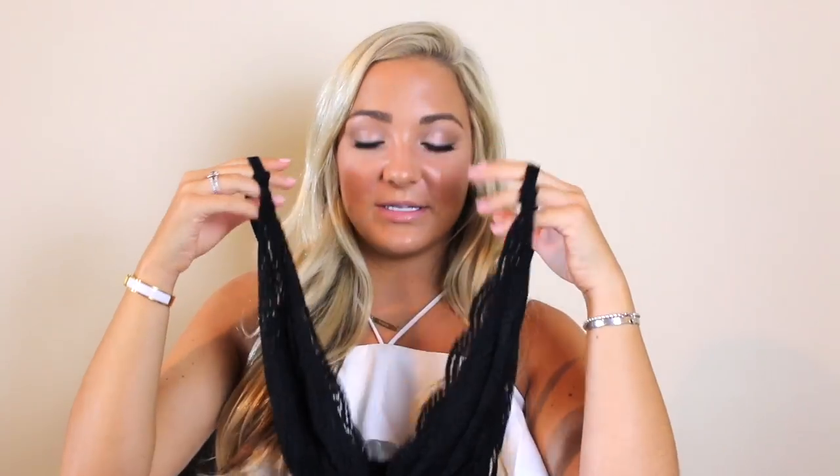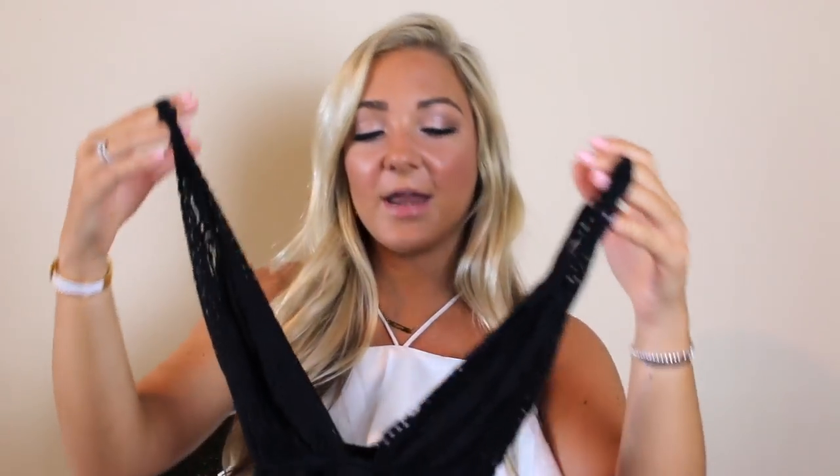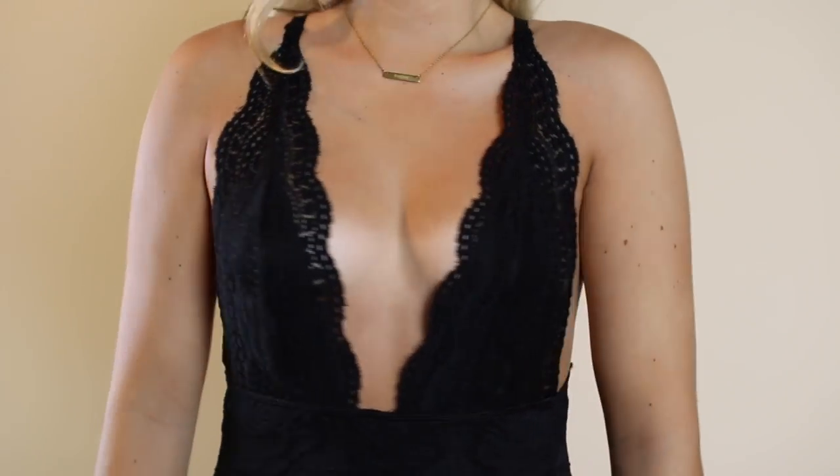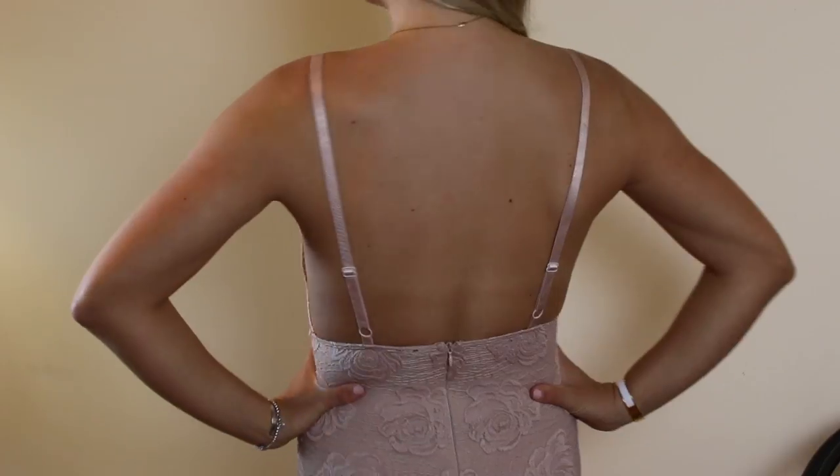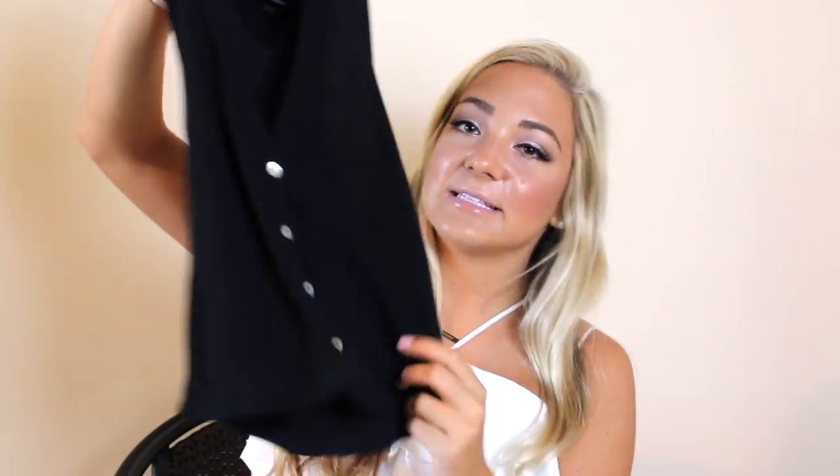These two tops are actually the same style — I got a black one and a rose nude colored one. What drew me to them was the plunging neckline. I'm really into that and I think it can look so good. The pinky rose colored one is the same thing — super cute.